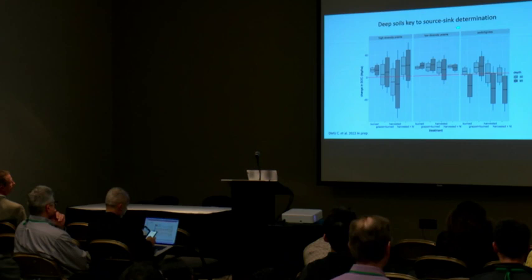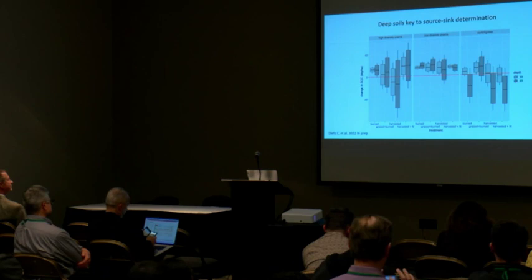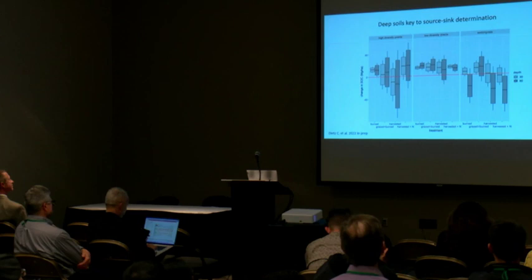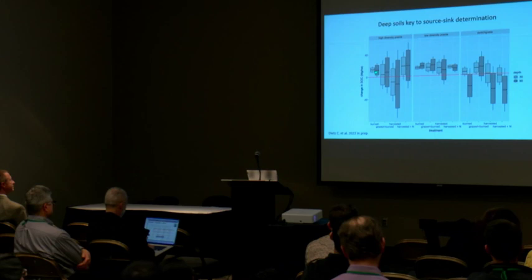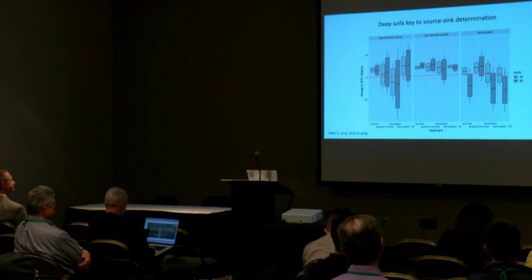The deep soils are key to whether these systems are sources or sinks of carbon to the atmosphere — important ramifications for carbon markets. If we're only measuring in the surface soils, we're not getting the full story. The systems that lost carbon — like the switchgrass — lost it at depth, while the systems that gained carbon gained it at depth. We've got to have grasslands in the upper Midwest that are putting a significant amount of biomass below ground and below those surface horizons — those are warm-season prairie grasses.